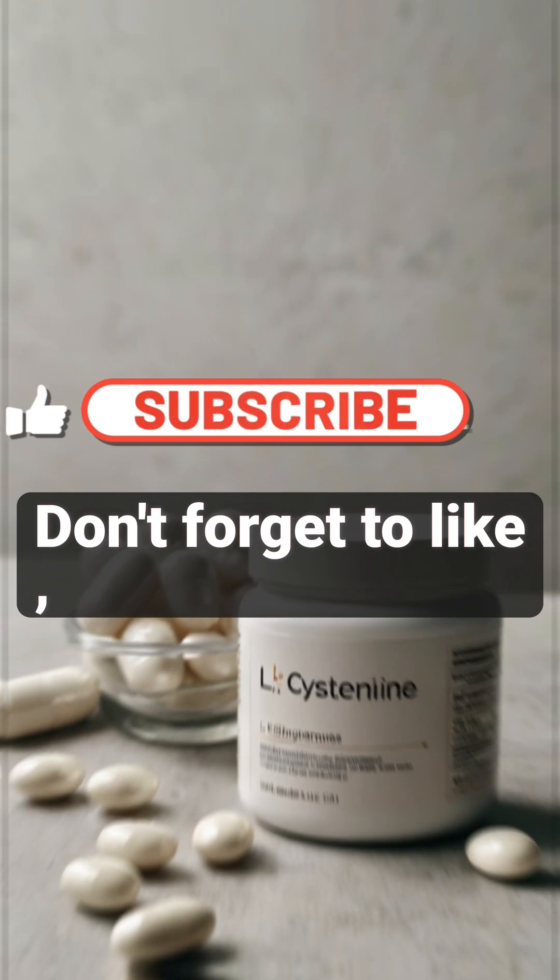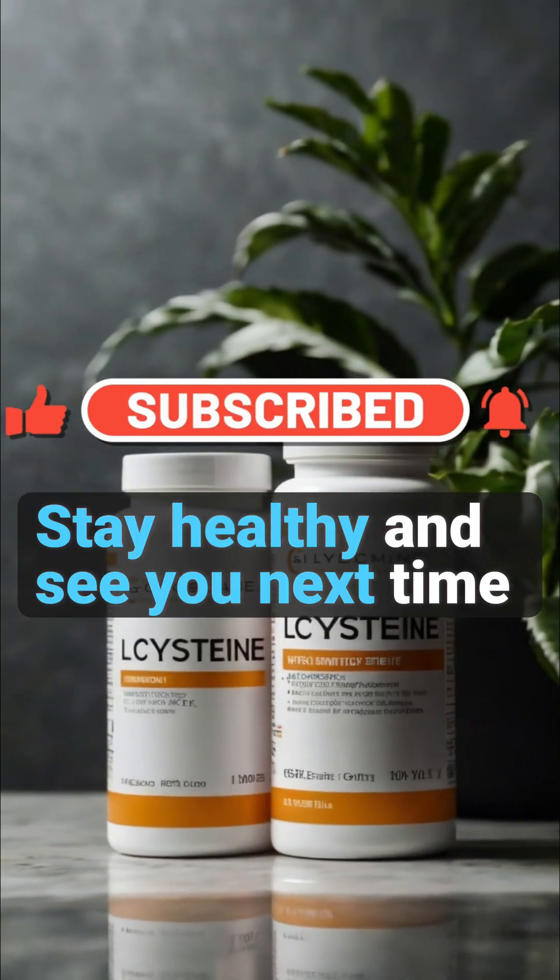Thanks for watching, don't forget to like, subscribe, and hit the bell for more quick health tips. Stay healthy and see you next time on Being Better.